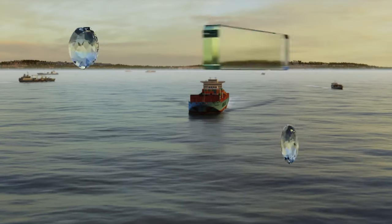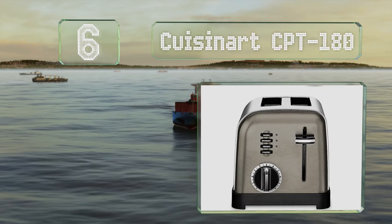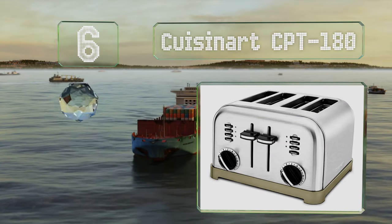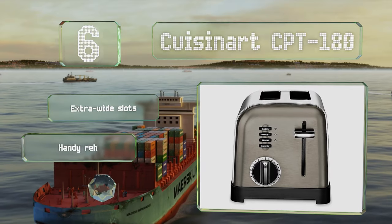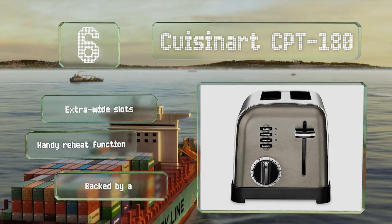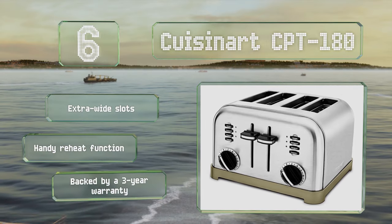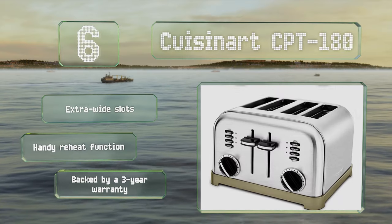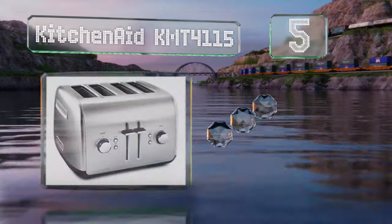Moving up our list to number six, the Cuisinart CPT-180 has a smooth brushed stainless steel housing with accents in polished chrome, and your choice of a handful of colors. It comes in both two and four-slice options, the latter of which has dedicated controls for each side. It's equipped with extra wide slots and a handy reheat function, and it's backed by a three-year warranty.